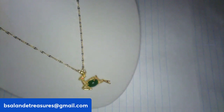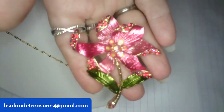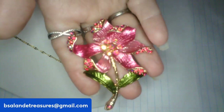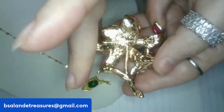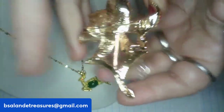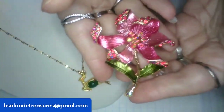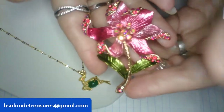Item W is a really pretty flower brooch — pink enamel with AB rhinestones. Measures about two and a half inches with a gold-tone finish on the back. $12 buy-it-now, item W.